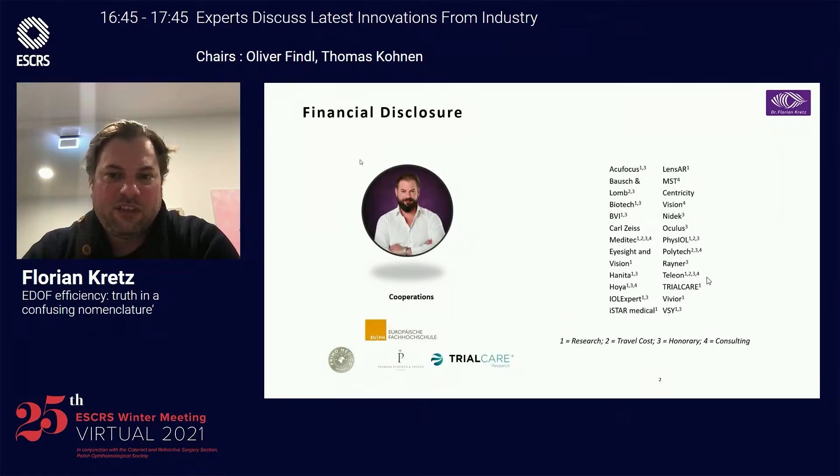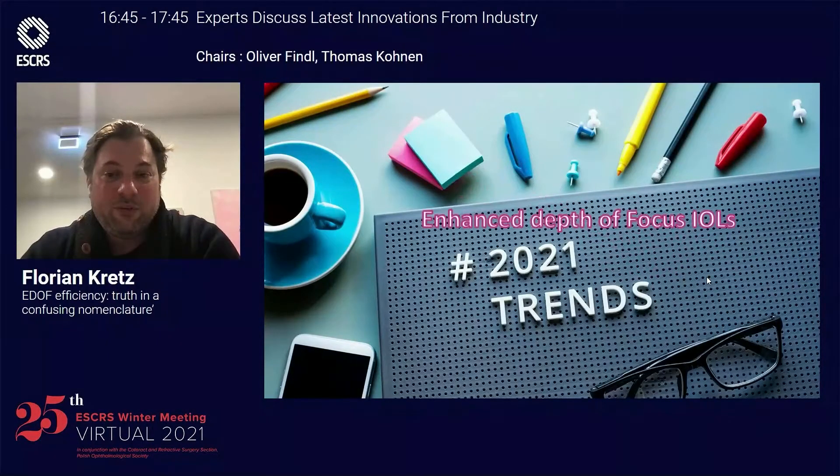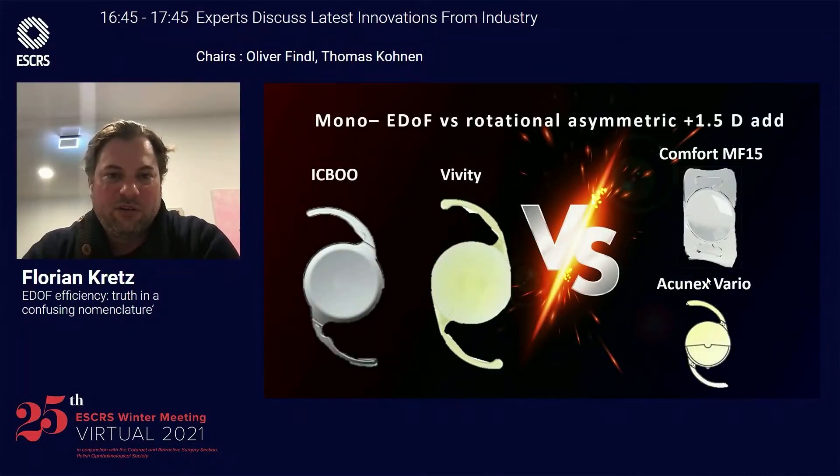Here are my financial disclosures. I'm a consultant for Teleon. The trends in 2021 are pretty similar to 2020: it's enhanced depth of focus or EDOF IOLs, monofocal plus, mono-EDOFs. There's a lot on the market. We're going to compare the ICBU from Johnson & Johnson, the Vivity from Alcon, to the Comfort MF-15 and Aconex Vario with a plus 1.5 ADD as a rotational asymmetric IOL from Teleon.